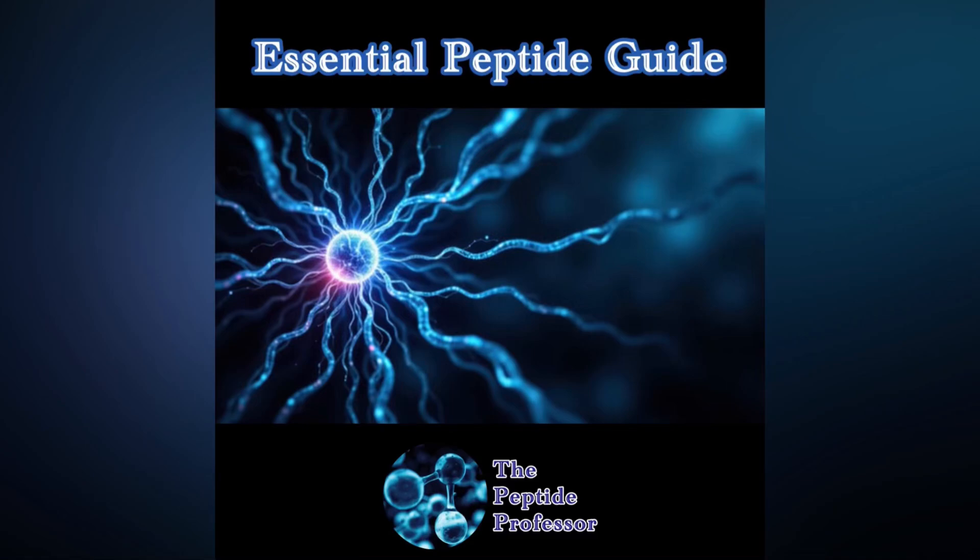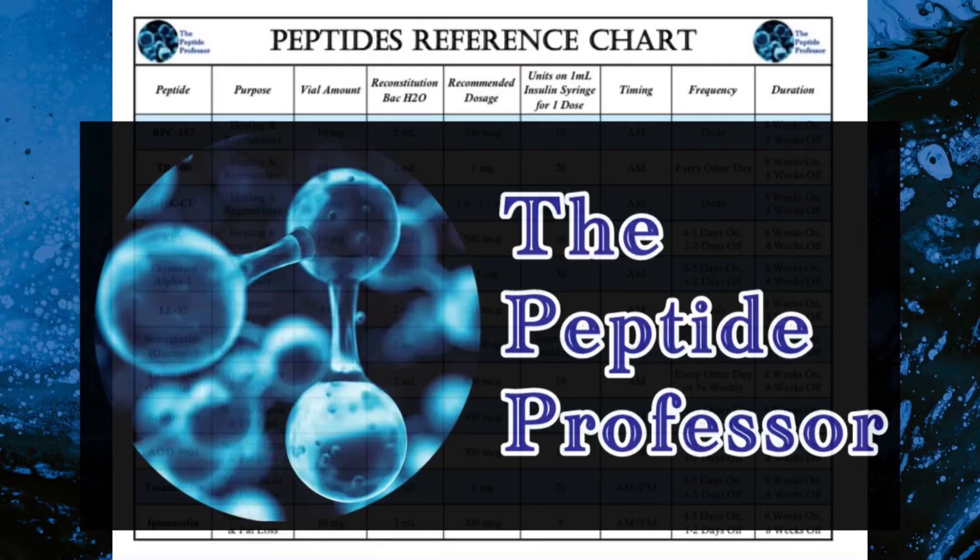As always, if you want to know where I source my peptides from, you should sign up for the email list. This will provide a vast array of great information which you can utilize on your health and wellness journey. I also highly recommend getting the essential peptide guide, as well as the peptides reference chart. You can even sign up for coaching, which will actually include both of these documents at no extra cost. All the links can be found in this video's description, as well as the channel's profile.